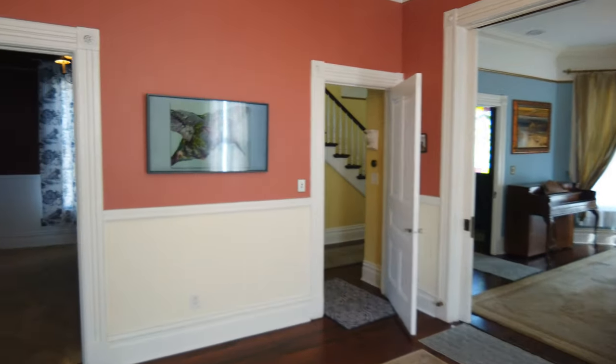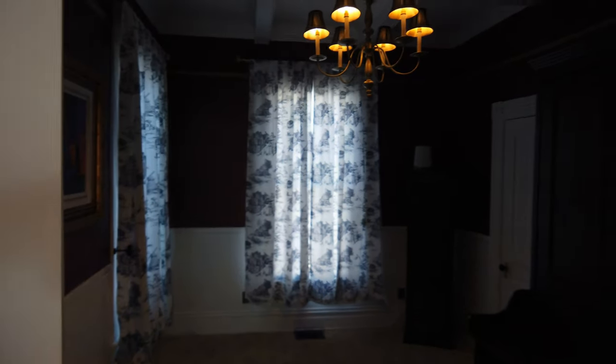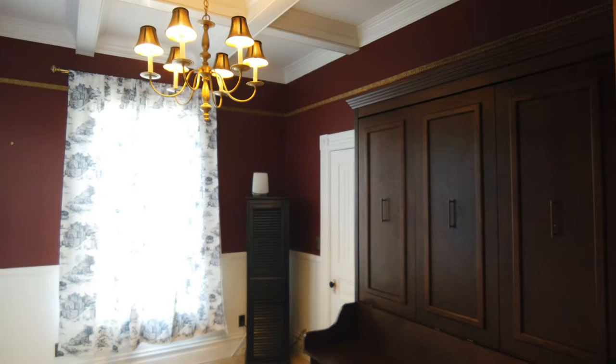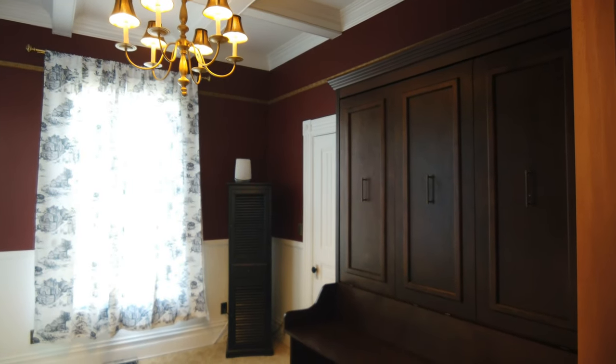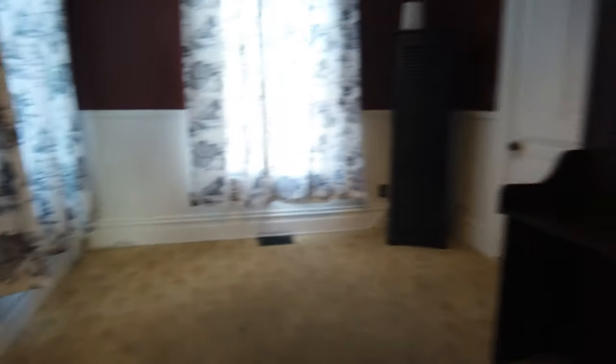Back to the family room, and here there is a downstairs bedroom. It can be used as a bedroom with a Murphy bed, and it has its own private bathroom.